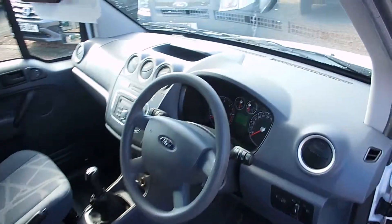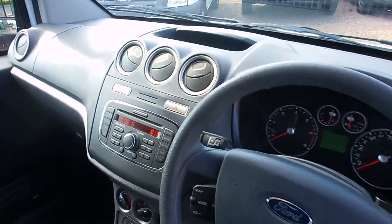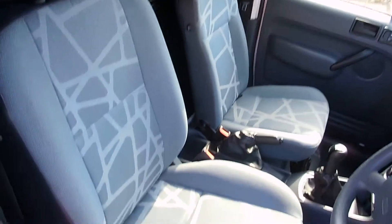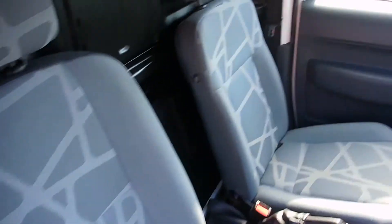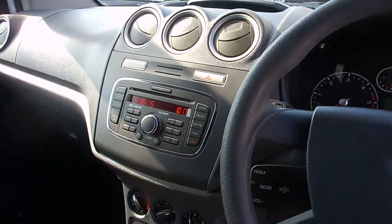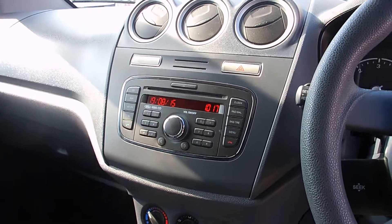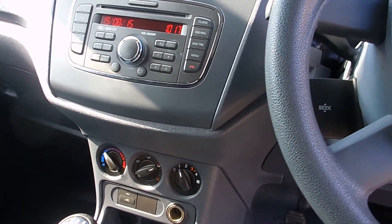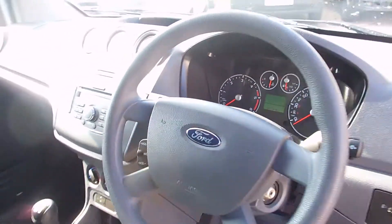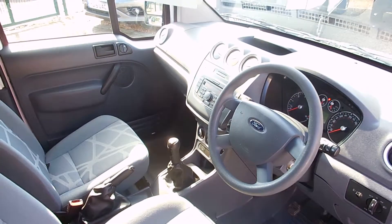Alright folks, so just a quick wee look round the inside — all nice and tidy, all very clean. No rips or tears or anything like that on any of the seats. You've got your electric windows, CD player with a radio, and your steering column controls in there. It's all just very tidy, very well kept.